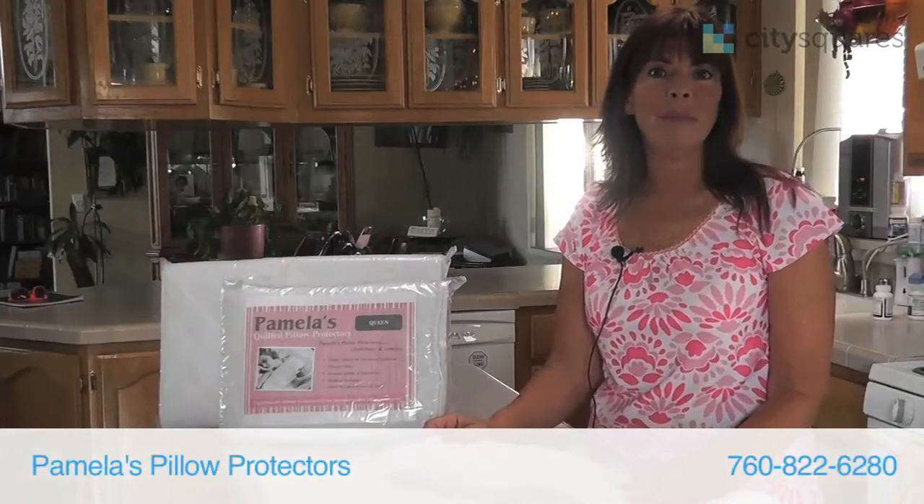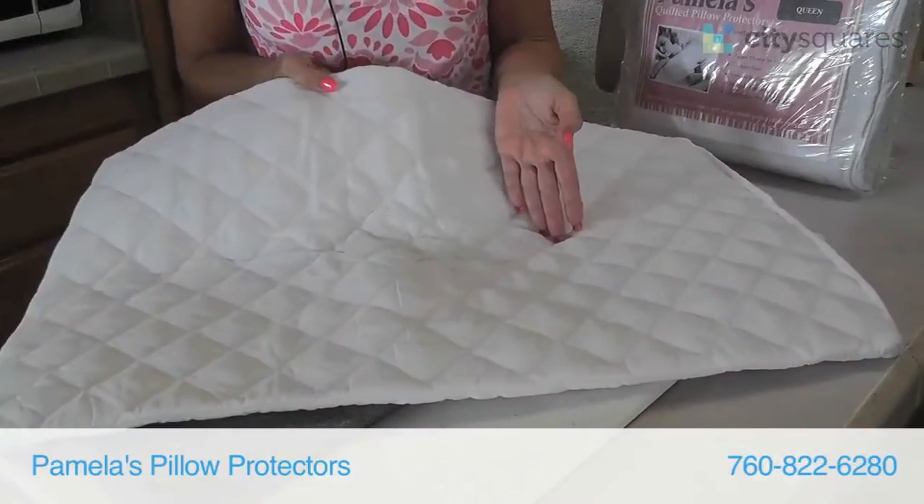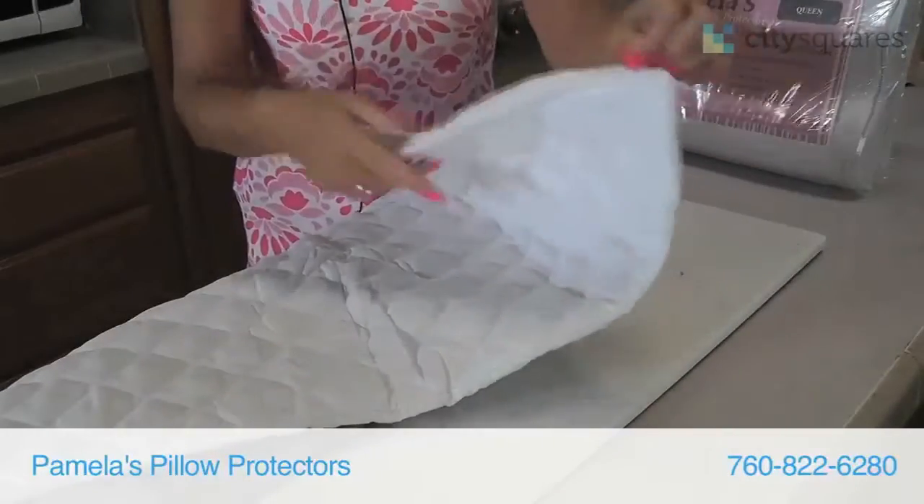Hi, my name is Pamela Hayes and I'm the owner of Pamela's Pillow Protectors. A pillow protector is a garment that you basically put over your pillow like you'd put on a pair of socks before you put on your shoes.